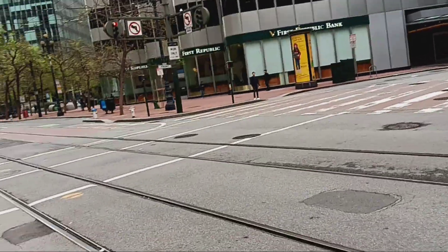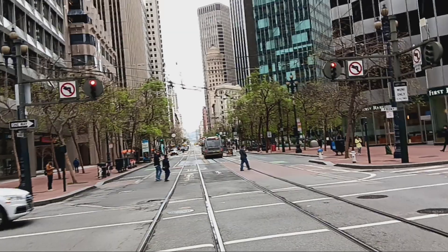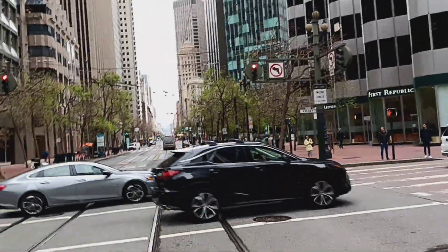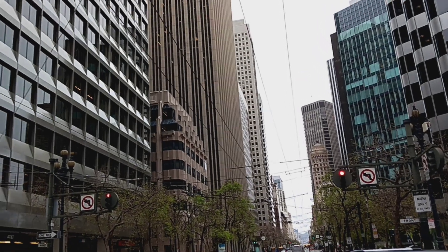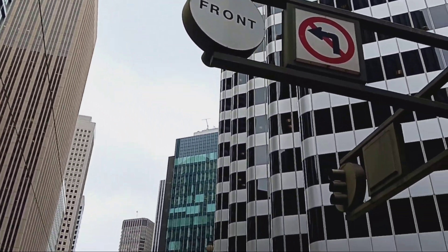We are crossing Market Street, a very long street that goes from the Ferry Building and crosses a large part of San Francisco. We are in the financial district, at Market and Front.